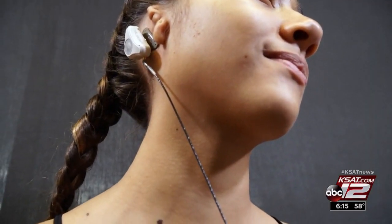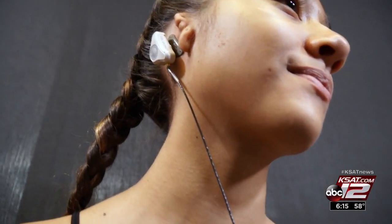It works by capturing sounds through the microphone on the side that it's being worn, and it sends those sounds through little vibrations, through the bones and skull to the hearing organ itself.